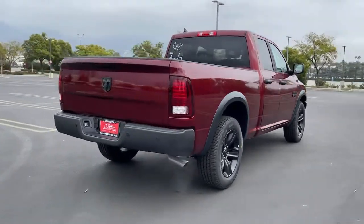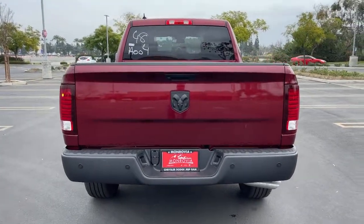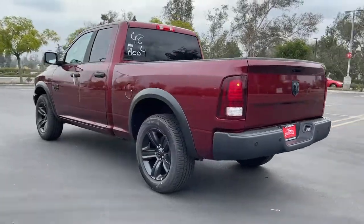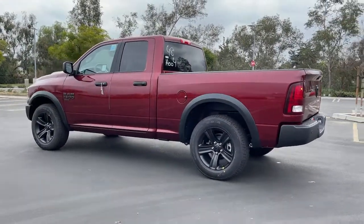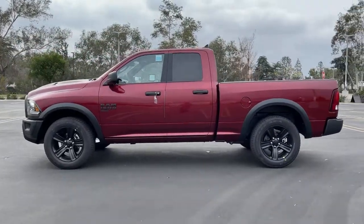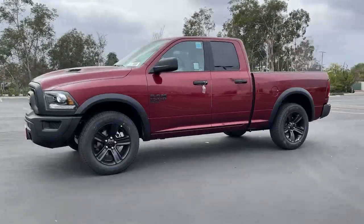These are just some of the great options this vehicle comes with: keyless entry, backup camera, heated mirrors, satellite radio, Bluetooth connection, aluminum wheels, stability control, rear wheel drive, tow hitch, and traction control. Get the truck that's both strong and comfortable to drive. Get into the Ram 1500.